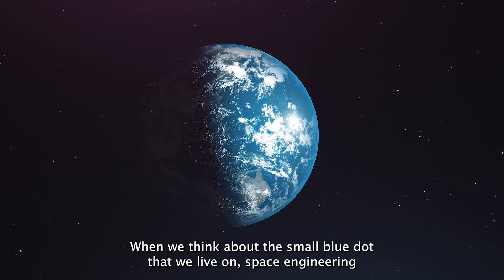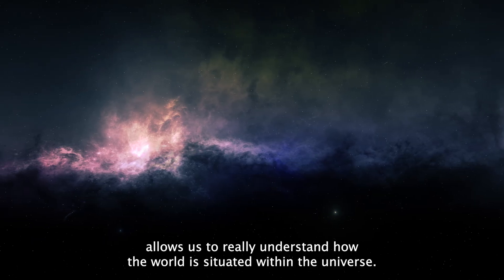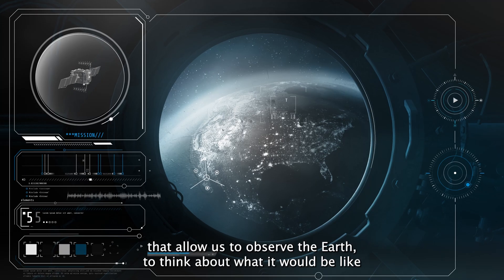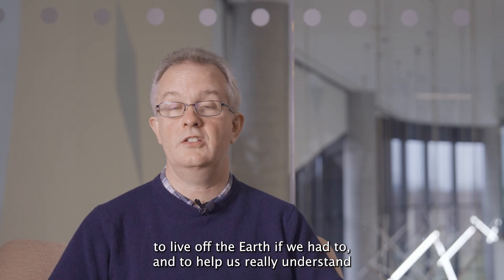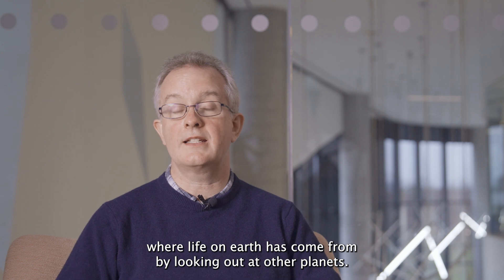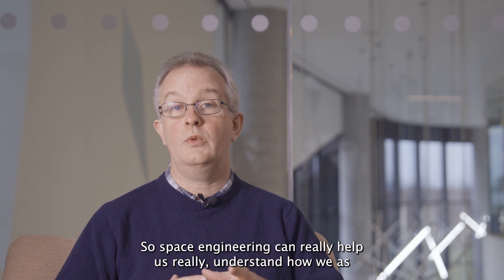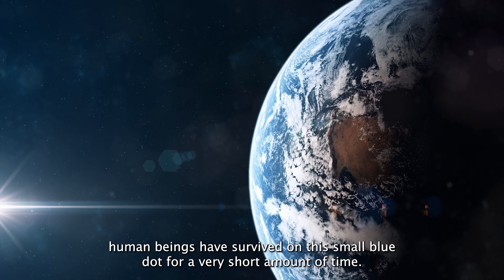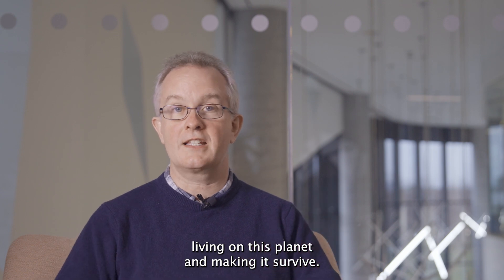When we think about this small blue dot that we live on, space engineering allows us to really understand how the world is situated within the universe. It allows us to engineer systems that let us observe the Earth, to think about what it would be like to live off the Earth if we have to, and to help us understand where life on Earth has come from by looking out at other planets.